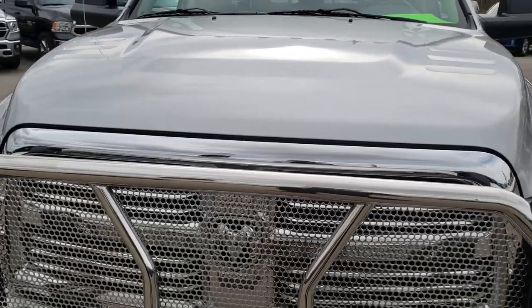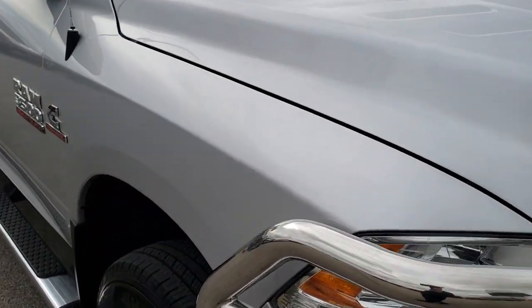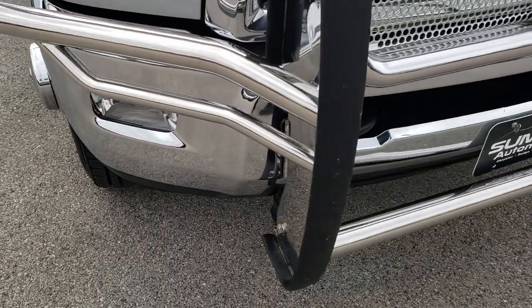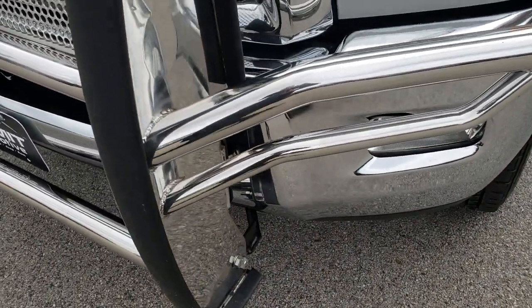Today we are taking a look at this super clean 2015 Ram 3500 crew cab long box dual rear wheel. This truck has the 6.7 liter high output Cummins diesel and it also has the Aisin transmission.